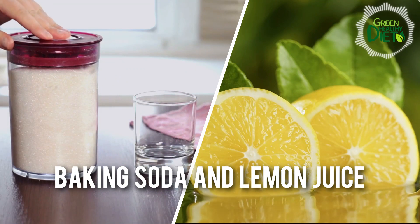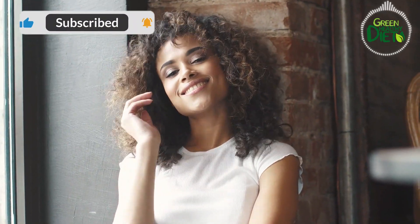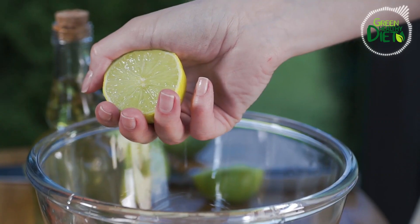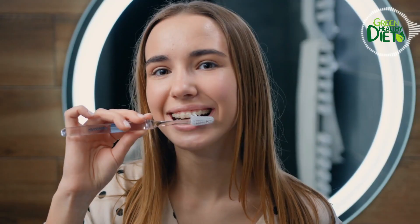Number 8: baking soda and lemon juice. Baking soda is fantastic at eliminating surface stains and making your teeth way whiter. Lemon juice is packed with vitamin C that lightens teeth. Mix by sprinkling a pinch of baking soda on your toothpaste and adding a few drops of lemon juice on top, then brush your teeth gently. Be careful though — once a week is enough with this method, as you don't want to damage your enamel.